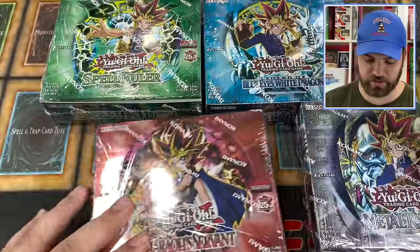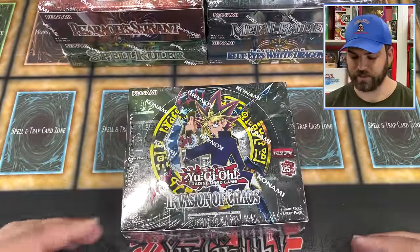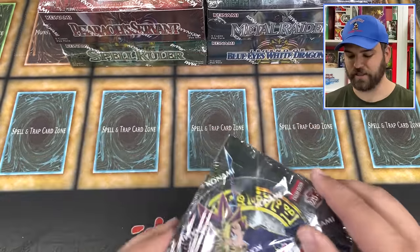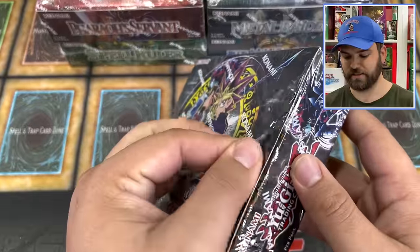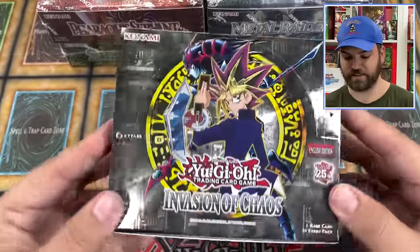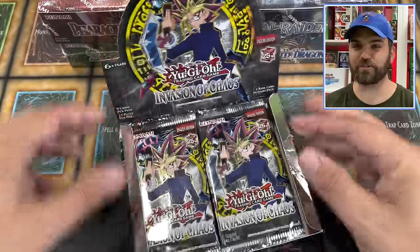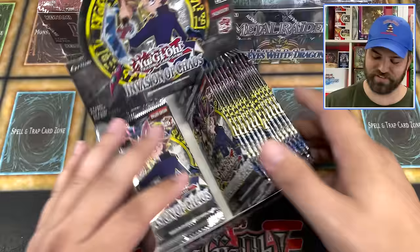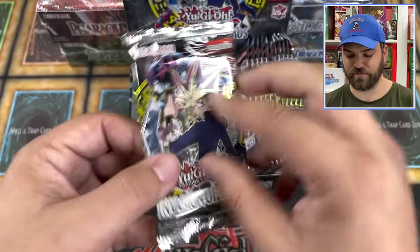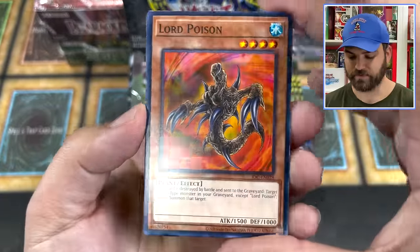We're going to go in reverse chronological order, starting with Invasion of Chaos and going to the oldest. Invasion of Chaos is my number one set — a lot of good memories and good times opening this. Seeing a booster box of this is going to be so freaking cool. I'm opening a booster box of newly printed Invasion of Chaos right now — this is something else. It's got a different feeling than opening the quarter century packs from the Legendary Collection.